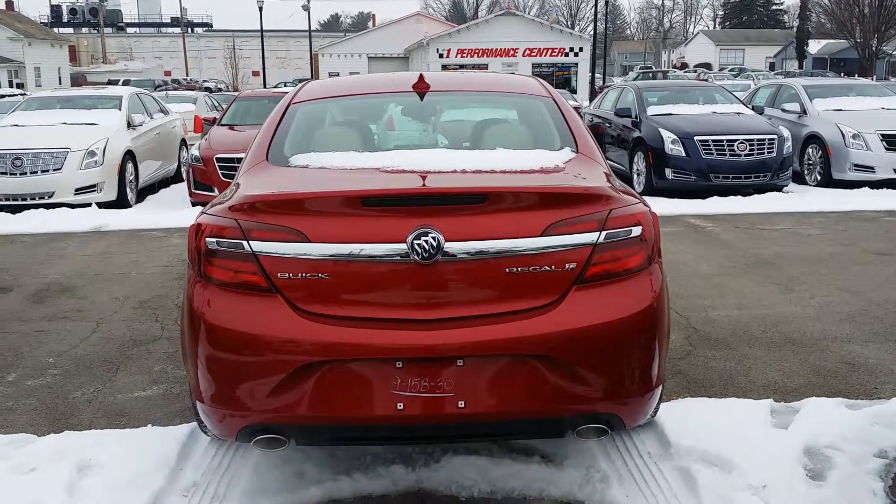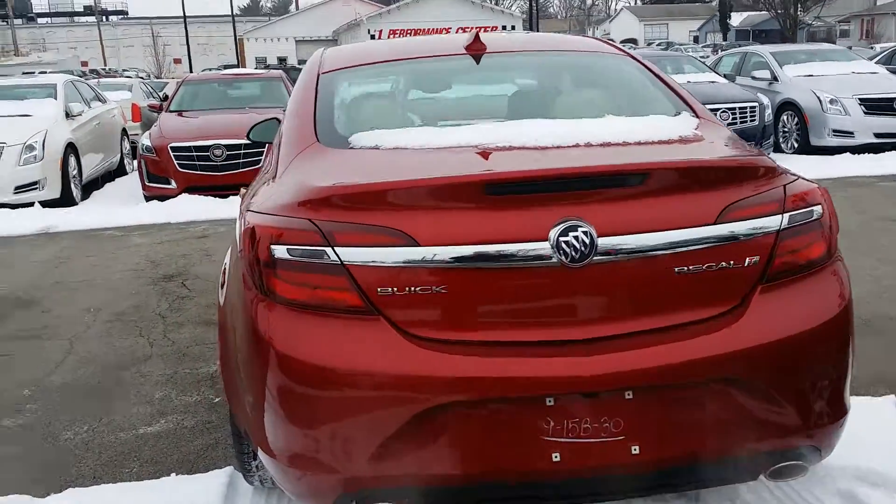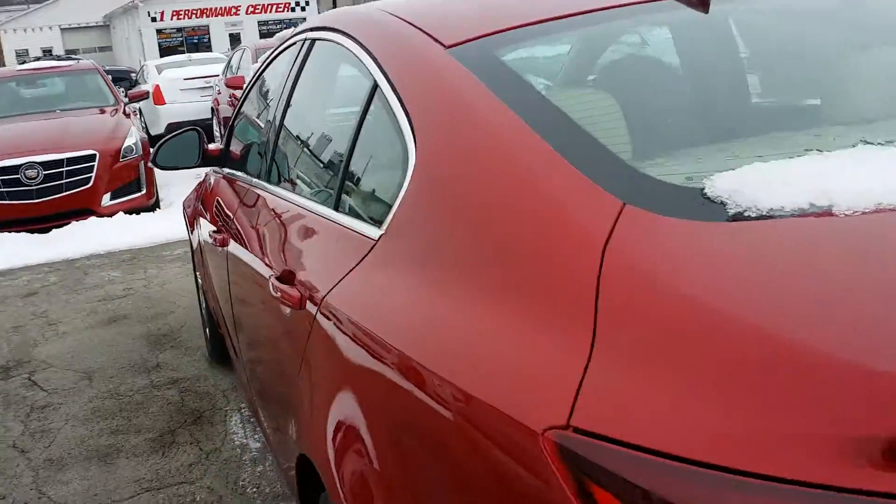This is a turbo. There's your dual exhaust, your backup camera, as well as your rear collision sensors. Let's take a look on the inside, shall we?